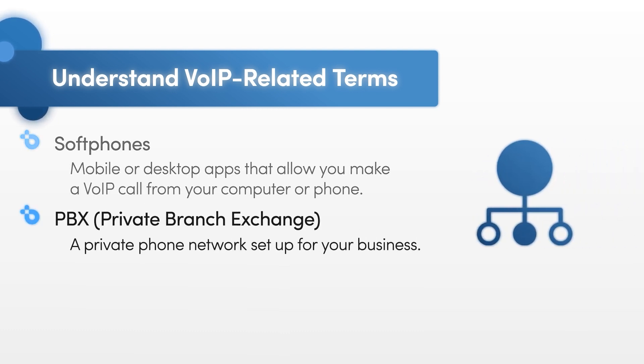Private branch exchange, or PBX, is a private phone network set up for your business. Most can make both internal and external calls. While traditional PBXs are made up of hardware installed at your company, VoIP PBXs are software.